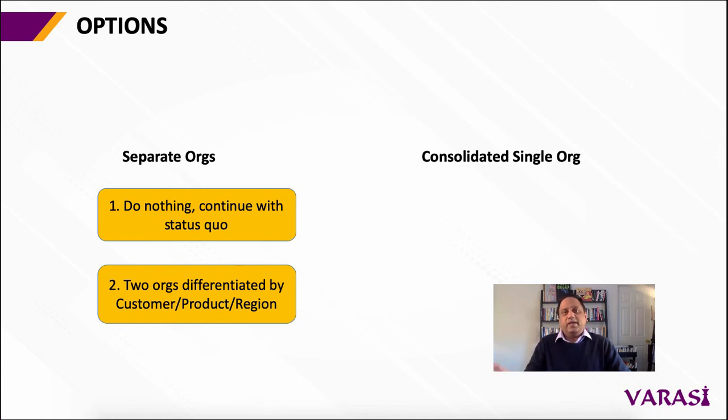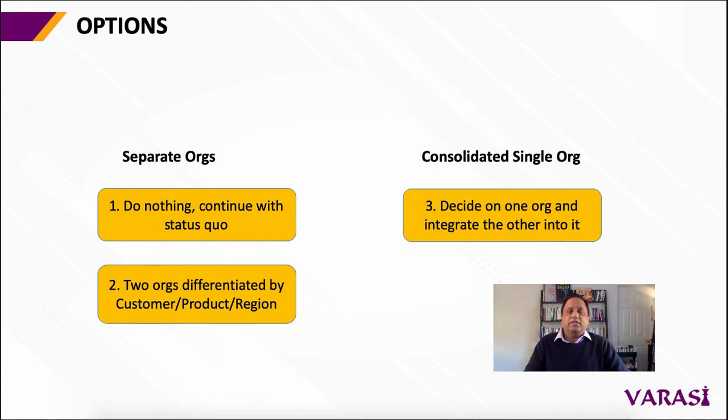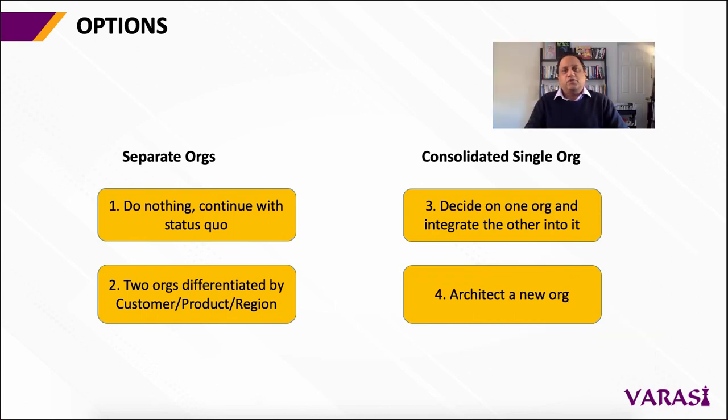On the other hand, you may have one consolidated single org because you have chosen to use one of the two orgs — either the parent or the acquired company's org — as the master, and you have folded the other org into it. Or you have chosen to architect a brand new org altogether, picked best practices from each of the two orgs, and folded them into the brand new org.